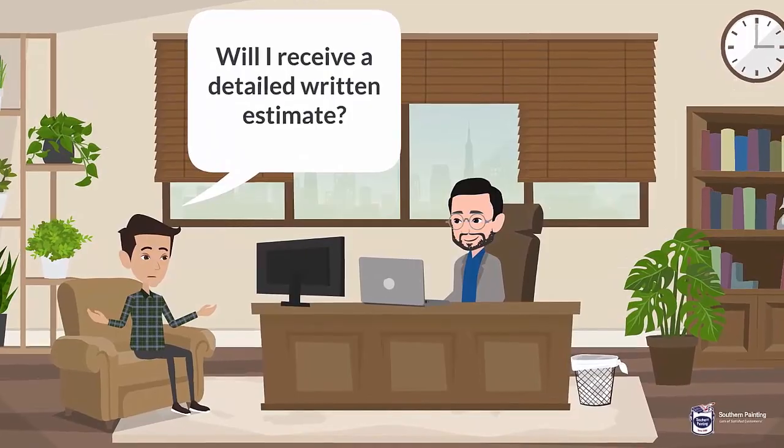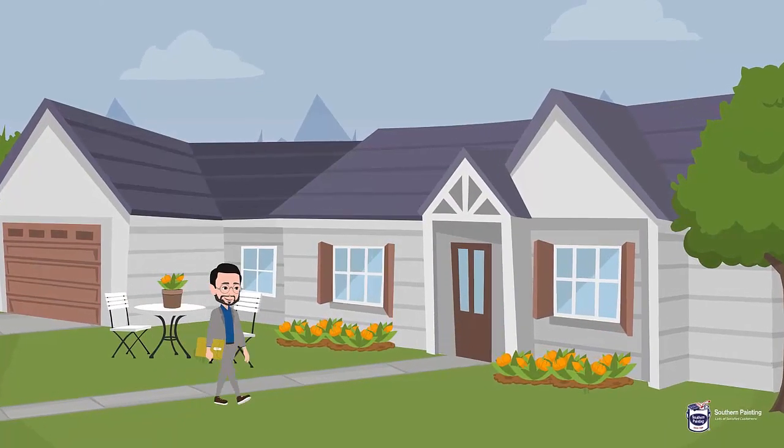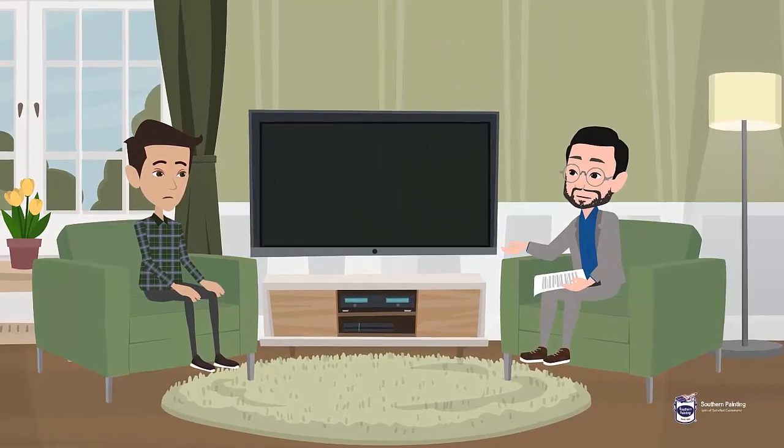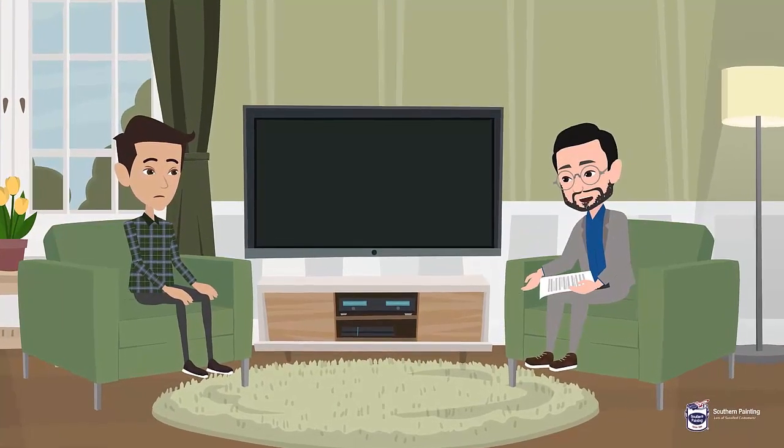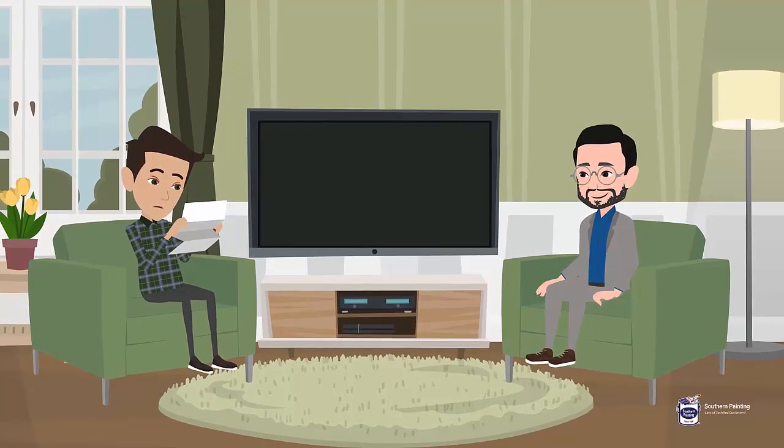3. Will I receive a detailed written estimate? Each Southern Painting sales manager takes the time to walk through and around your home, most times more than once, ensuring even the smallest details are included in your estimate. You will receive a detailed written estimate for your project.